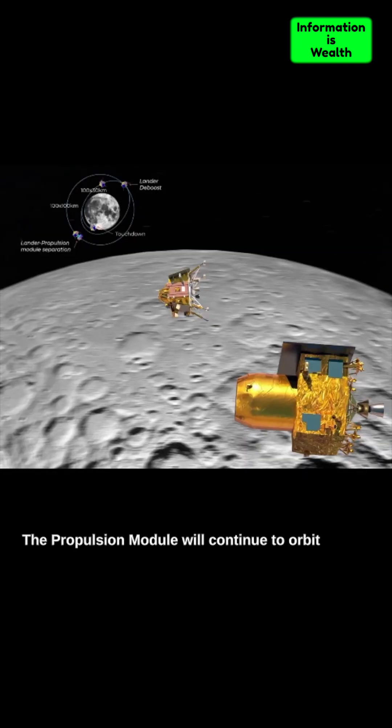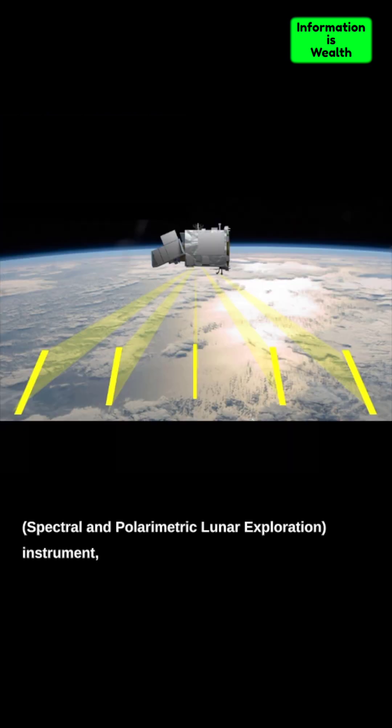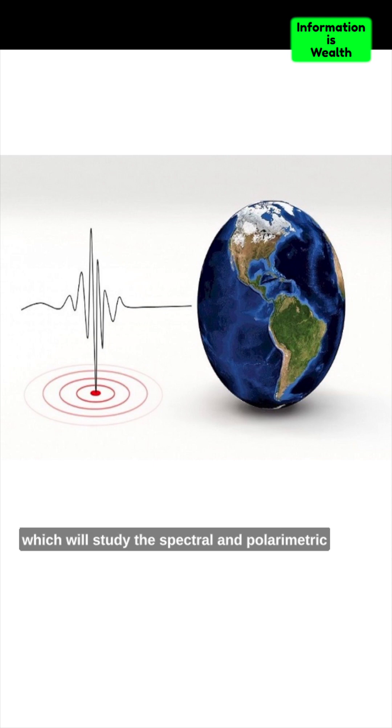The propulsion module will continue to orbit the Moon for months or even years. It carries a payload called the SHAPE — Spectral and Polarometric Lunar Exploration instrument — which will study the spectral and polarimetric properties of light from Earth.